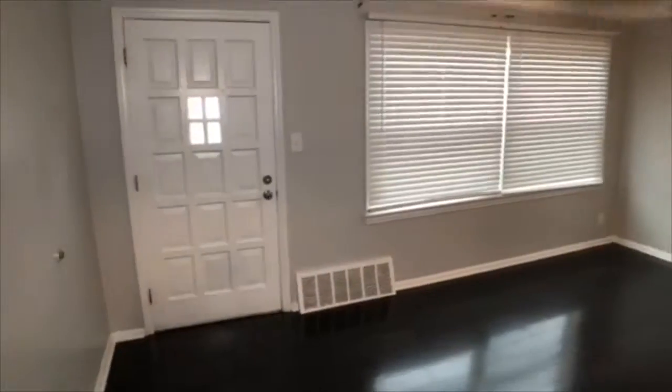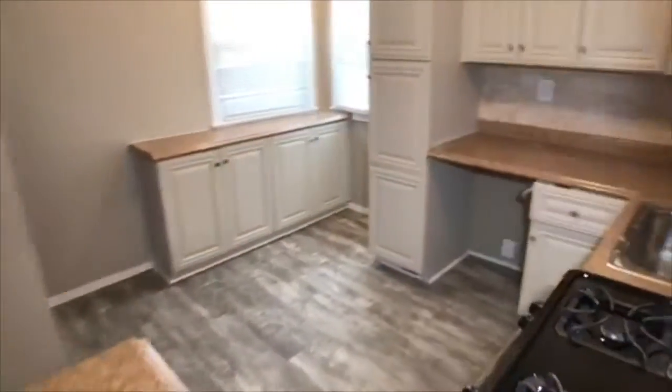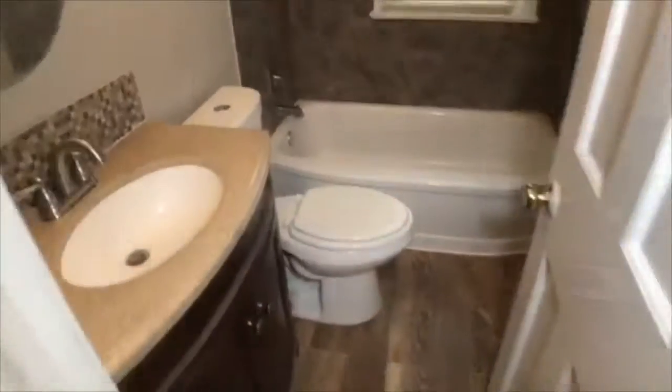We step in the front door of this nicely updated home right into the living room with wood floors and ceiling fan. Next, we have the beautifully updated kitchen with lots of cabinet and counter space. The appliances you see here are included. We also have an updated full bath on the first floor and two spacious bedrooms.